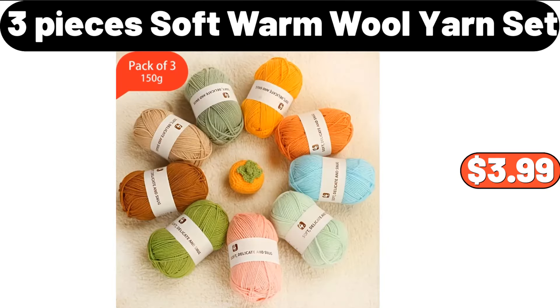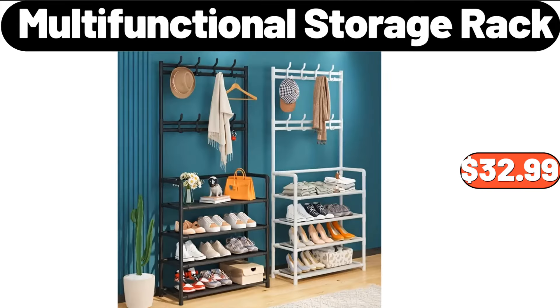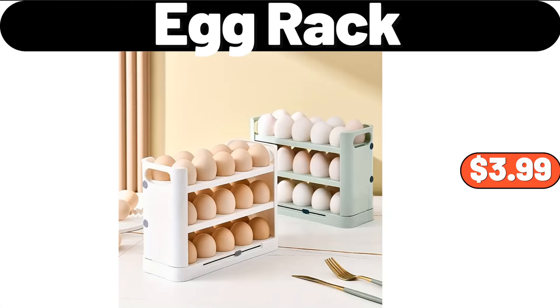3-Pieces Soft Warm Wool Yarn Set, $3.99. Multi-Functional Storage Rack, $32.99. Egg Rack, $3.99.